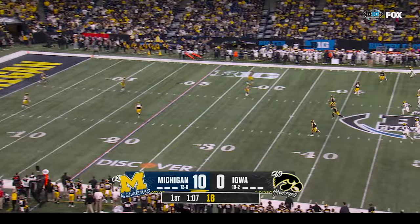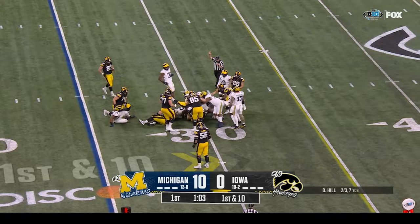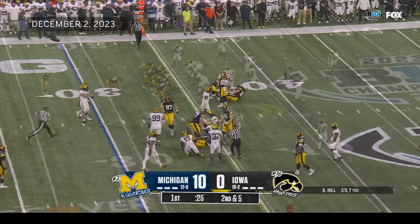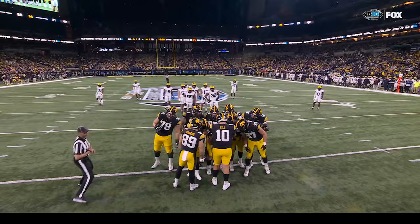They give it to Johnson with a hole and he'll get to the thirty-five. The game has created so many heavy run fronts from defenses. He'll give it to him again, he cuts it back — Johnson close to that first down. LeSean Williams in the game and they sneak it ahead and pick up a first down.